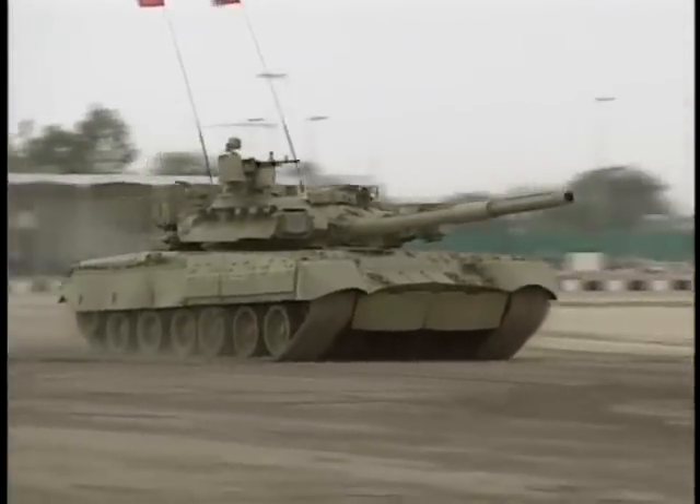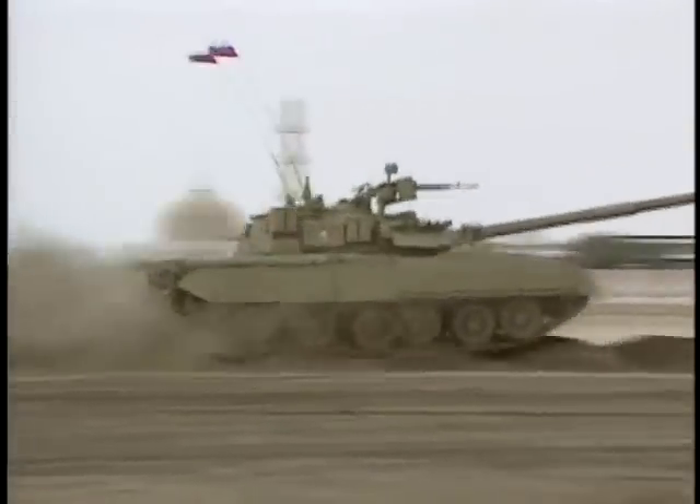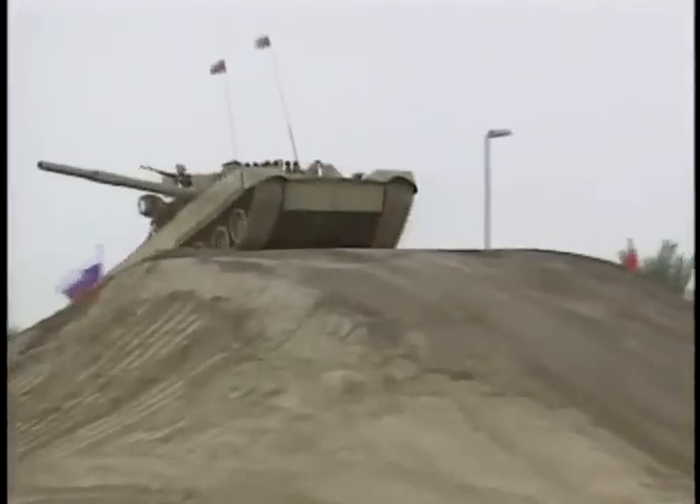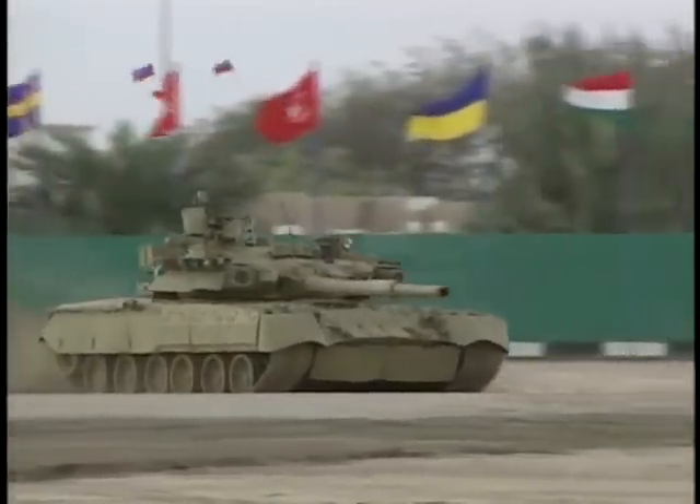One of the most surprising features is its small size and lightweight. Russian armor designers have a tradition of keeping tanks smaller, since less size means less weight and less cost.